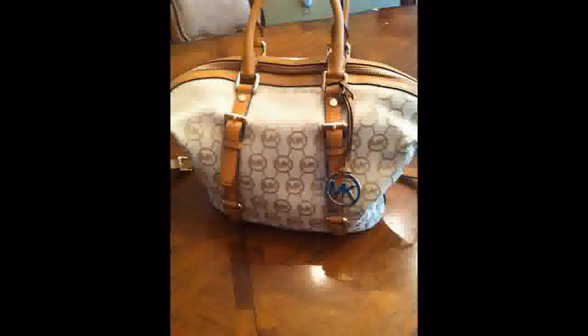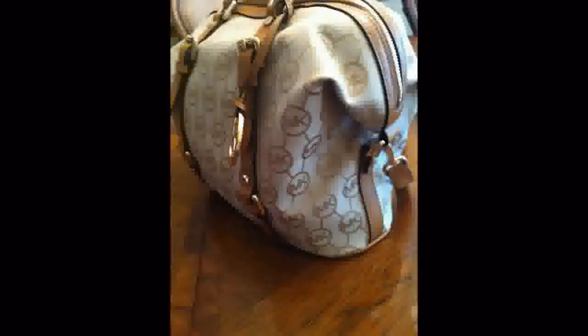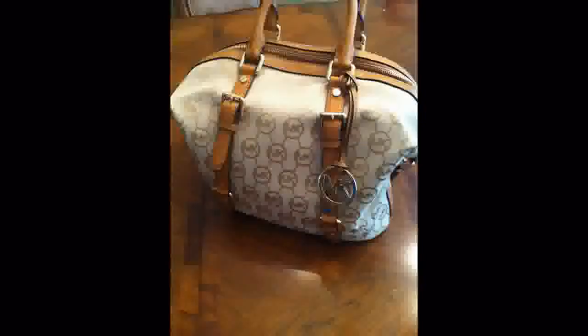The bag is Michael Kors. I got it for Mother's Day — it was my gift from my husband and my two daughters. It's a satchel and you can unsnap it on the sides and lift it up. Love the bag.